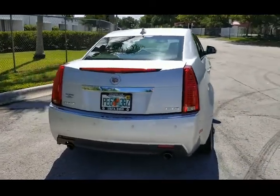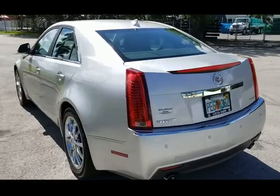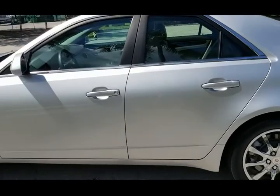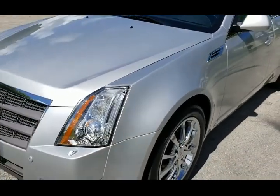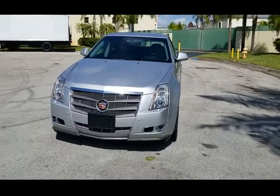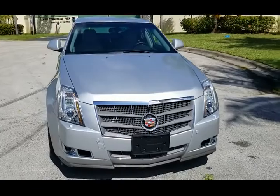It has leather interior and backup sensors, really in nice shape. It's got chrome wheels all the way around and is equipped with Michelin tires all the way around. Only 19,500 miles on it — miles are good, really in outstanding shape. Let's go ahead and take a closer look.